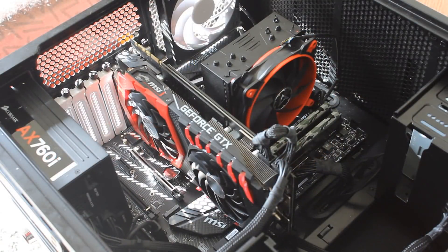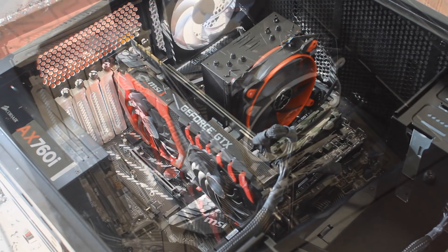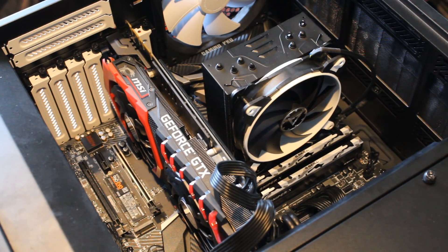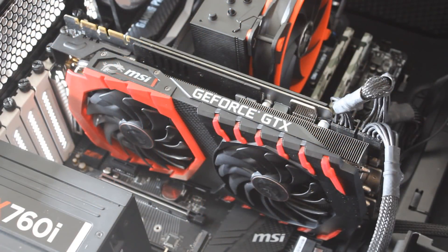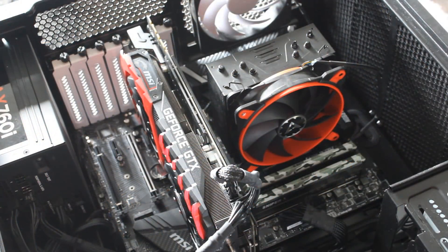Now let's talk about the test rigs. I tested the 2600 with the MSI X470 Gaming Pro Carbon, which I recently reviewed — I'll put it in the description below. I tested the 8400 with the MSI Z370 Gaming Pro Carbon, so matching motherboards to make it fair. As for the GPU, I tested both with the MSI Gaming X GTX 1080 Ti. Memory was 16 GB of G.Skill DDR4 set at 3600 MHz, and both used the Arctic Freezer 33 120mm air cooler.